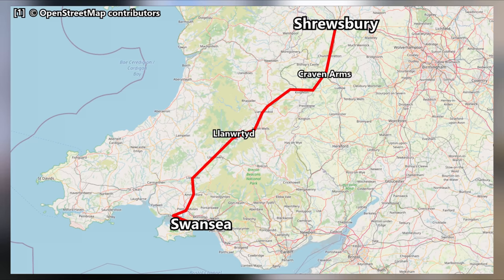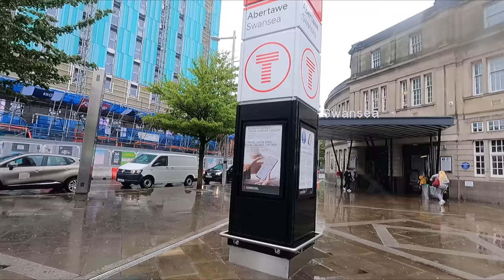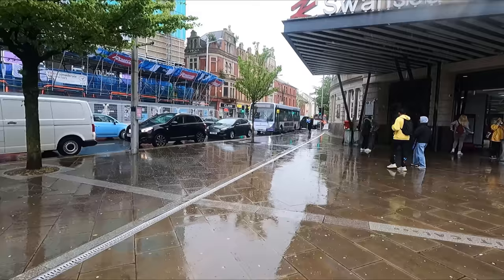It's worth noting that this isn't the fastest way of traveling between Swansea and Shrewsbury — services via Cardiff connect the two in around three hours. That said, for reasons that will become clear as the video goes on, I think the Heart of Wales line is still worth considering if you're traveling between the two towns or you just want a scenic train ride. Anyway, I'm going to get out of the rain and into the station to catch the train up to Shrewsbury.